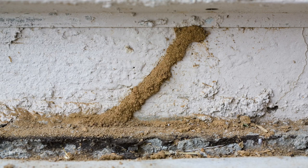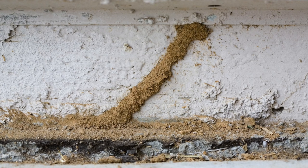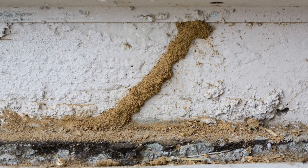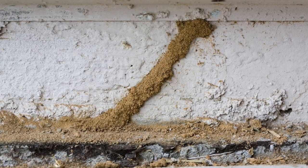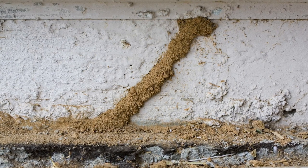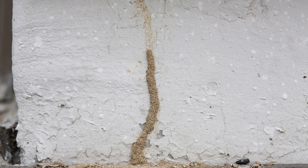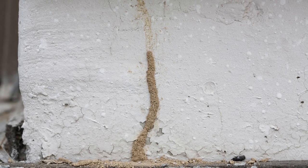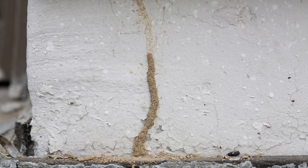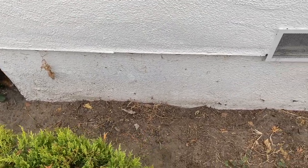These are called mud tunnels or mud tubes. The worker termites make these out of soil, wood, and saliva, and use them to travel back and forth from the nest to the wood buffet — which is your house. The tubes keep the termites in their own temperature-controlled atmosphere, insulating them from the dry air outside while maintaining a humid atmosphere inside. This is usually the case for subterranean termites, who require a certain humidity level to survive. These mud tunnels are commonly found around the foundation of your home or any wooden structure, even on trees. Look for signs of mud tunnels around the foundation of your home.